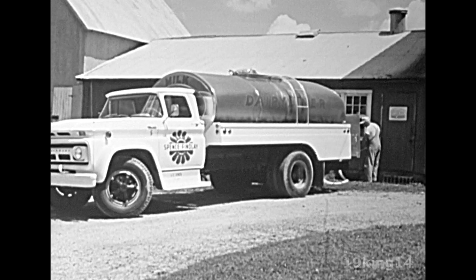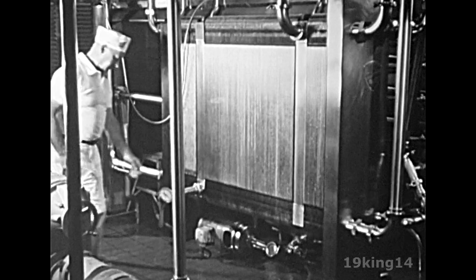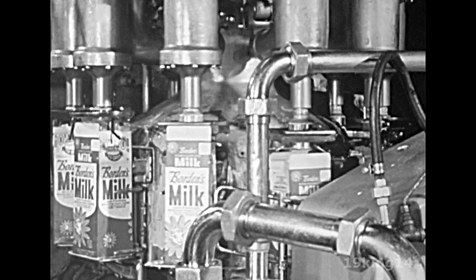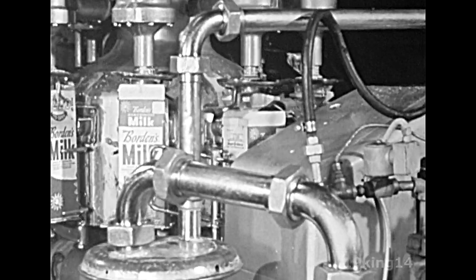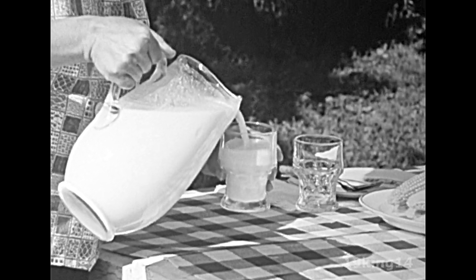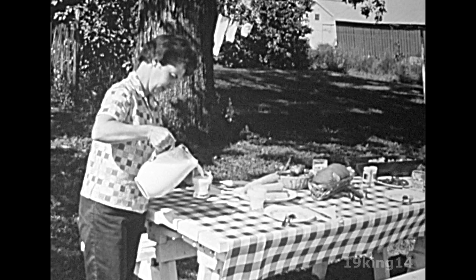Later the milk is pumped through a hose into the tank truck from the dairy. This tank truck will take the fresh milk to a dairy in a city several miles away. Here at the dairy, the milk is pasteurized — that is, it is treated to kill germs that may be in the milk before it is placed into cartons. This is the pasteurized milk that we drink, just as the Johnson family does. A glass of cold milk is good to drink any time of the day, and milk will certainly taste good with supper this evening on the Johnson farm.